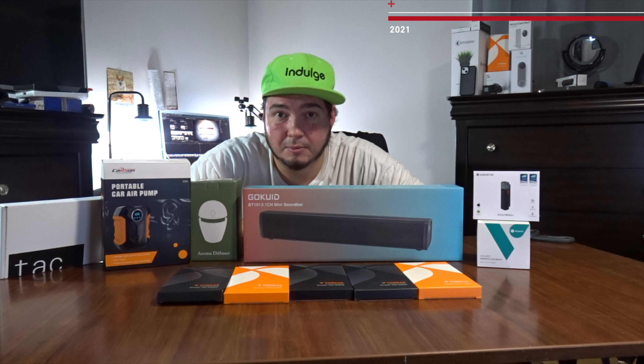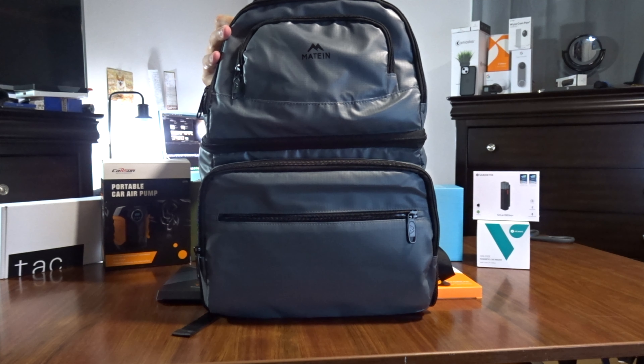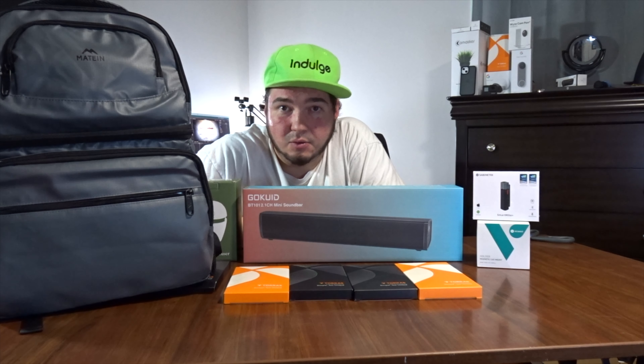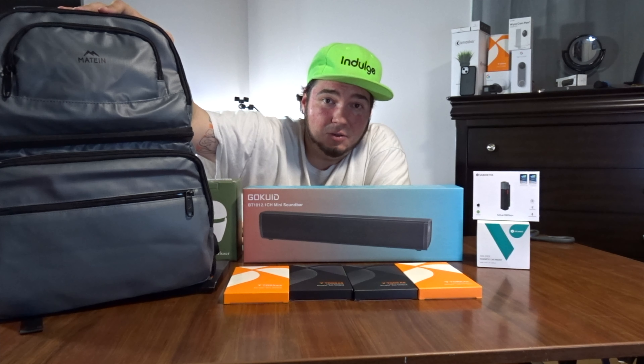The big box, saving it for last. I just noticed that has a little handle on it. Totally forgot about this one — a 2.1 channel sound bar. That is really awesome.